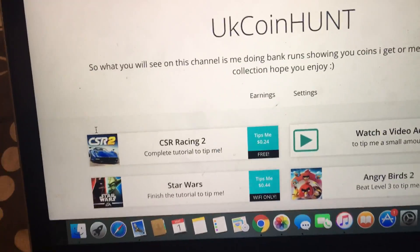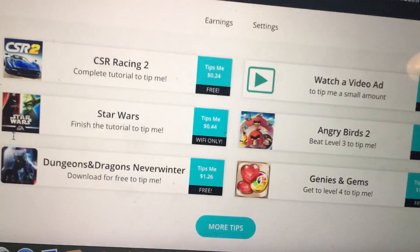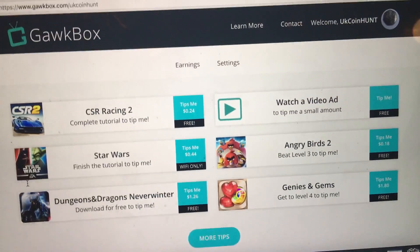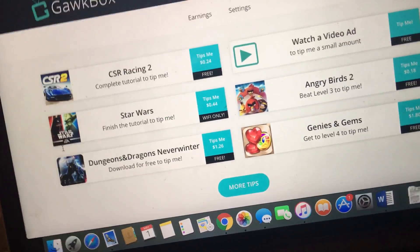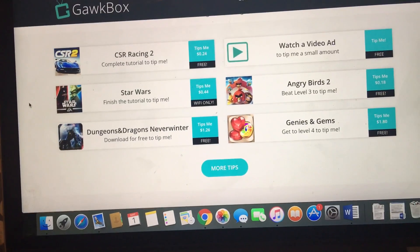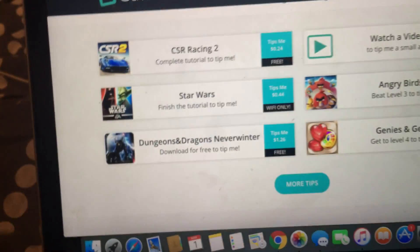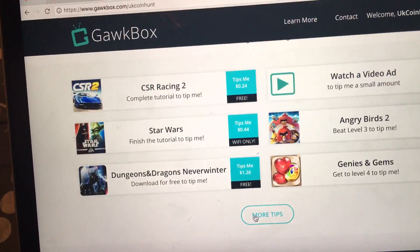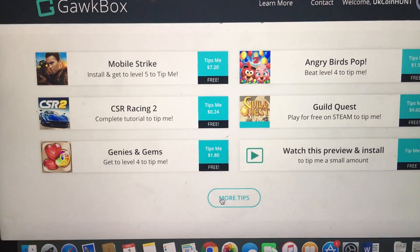Before I get to the video, there's something I'm doing. Here you have Gawk Box — if you download any of these apps it will tip me money. When it tips me money I'll be doing giveaways for Kew Gardens, Commonwealth Games, undated 20ps, and all that stuff you need in your collections — proof coins, silver proof. Just go on to the link in the description.